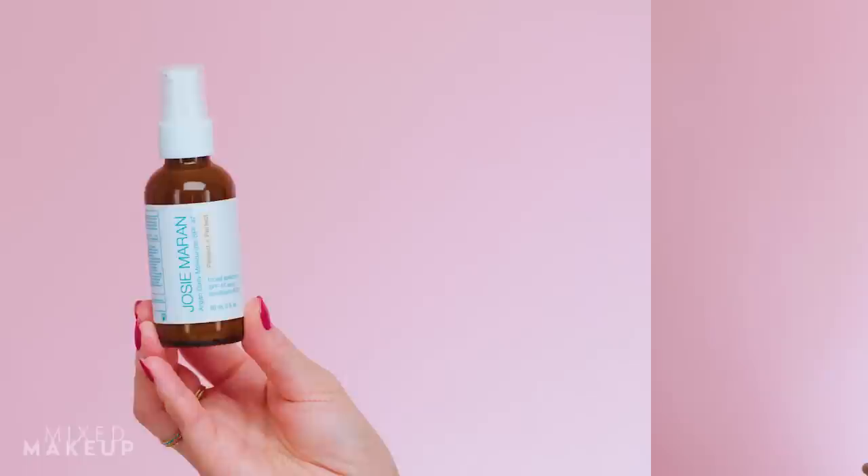Sunscreen is a really big topic on this channel. I constantly talk about the importance of wearing it, especially if you want to have a complete skincare routine. A lot of the time people ask me if I have any favorite mineral sunscreens, so today I'm going to share them.